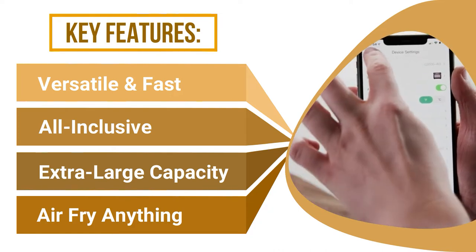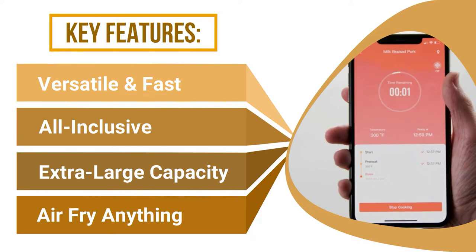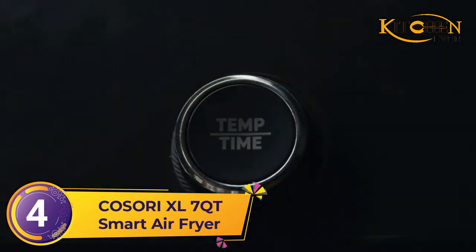The VaeSync app also lets you find new recipes from around the world at a moment's notice, so that no matter what style of cuisine meets your fancy, this Kasori air fryer will cook for you.